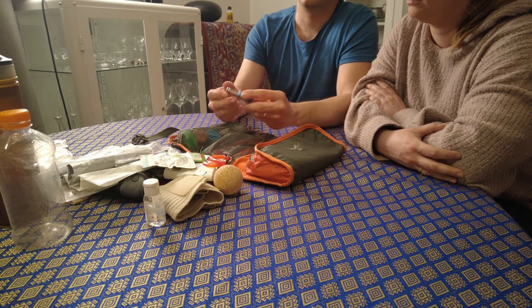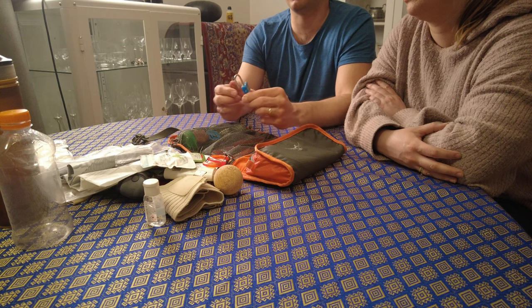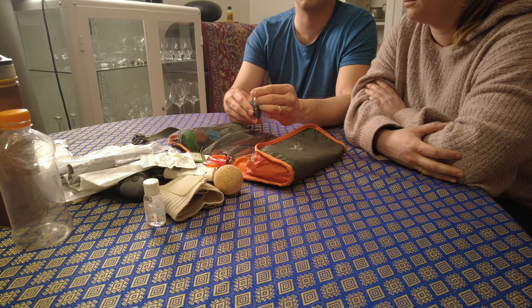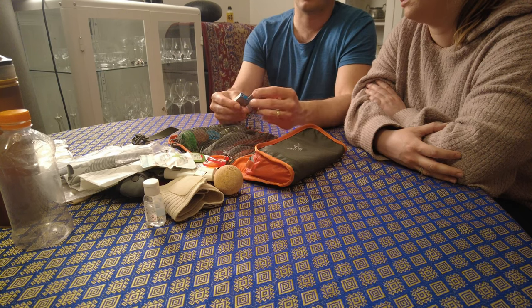An extra carabiner in case you want to clip some dry clothing to the back of the backpack. This small lock is mostly for the albergues on Camino de Santiago next year, but you never know — there might be something at the airport we need to lock up.